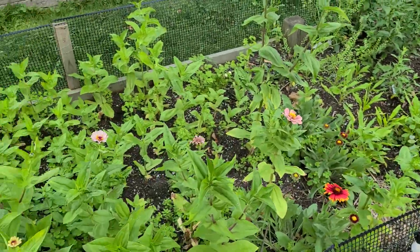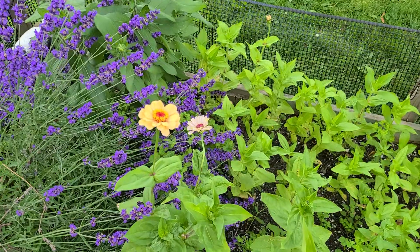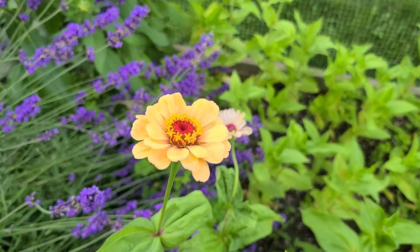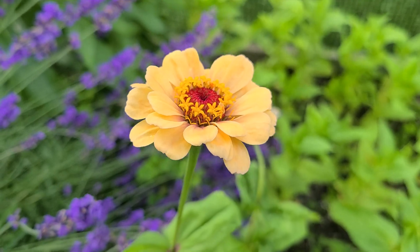Overall, zinnias are starting to all pop too. Zinnias are so trippy, it's like a flower inside of a flower.